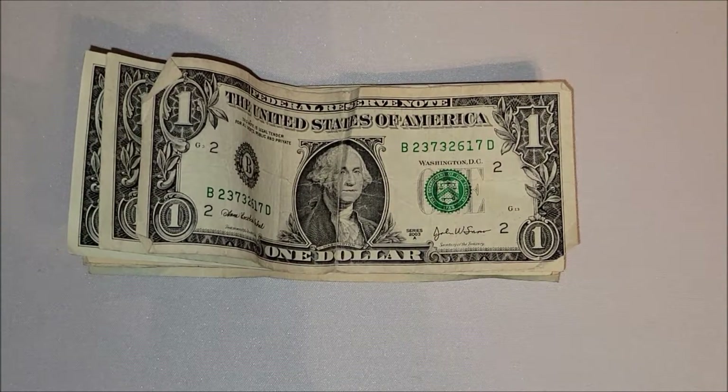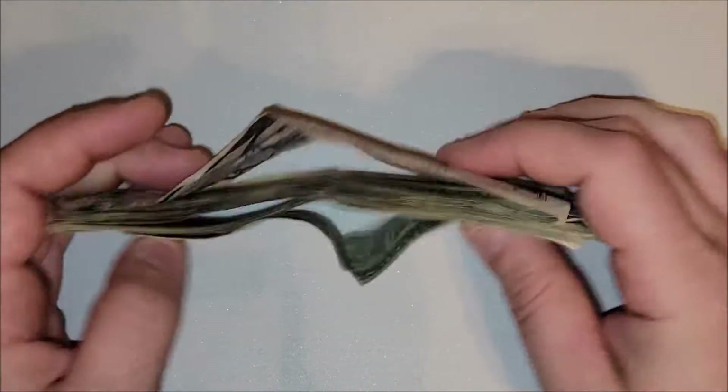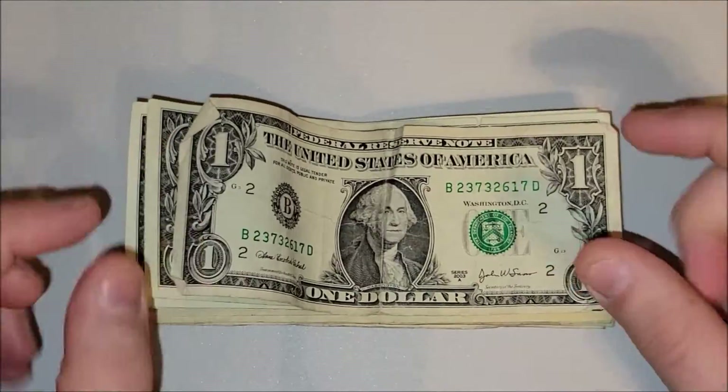Hey, what's going on fellow currency collectors! Let's jump right into a bill search video here on the channel. I've got kind of a mix of stuff over the last week or so, a few days, so let's see if we find anything worth more than face value.